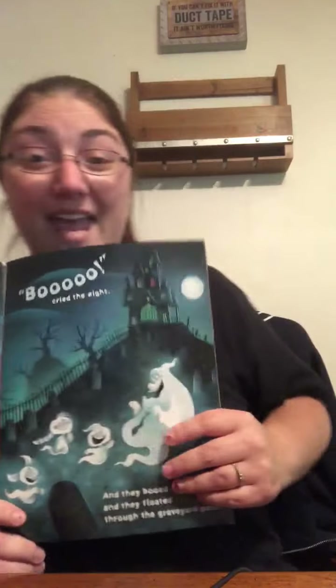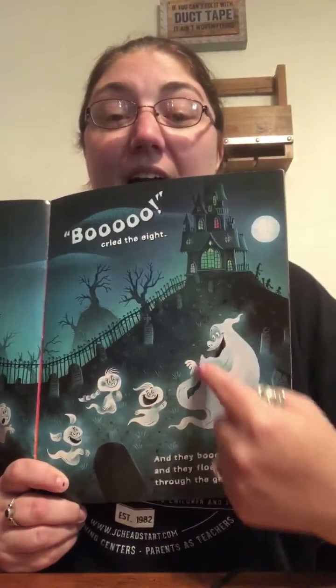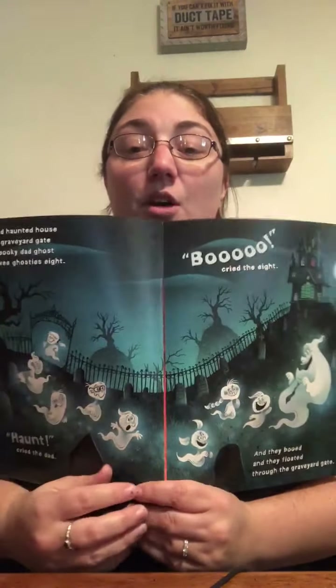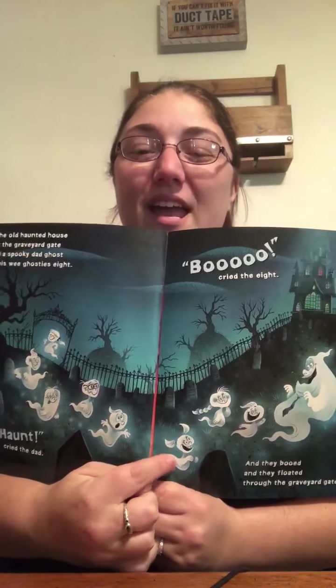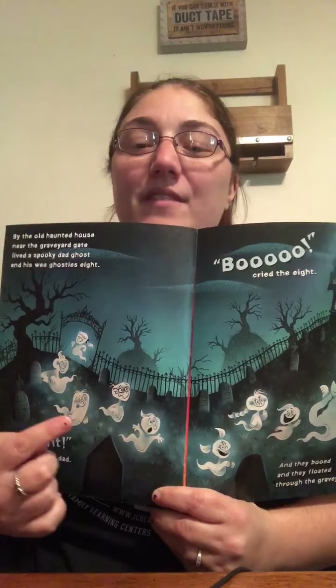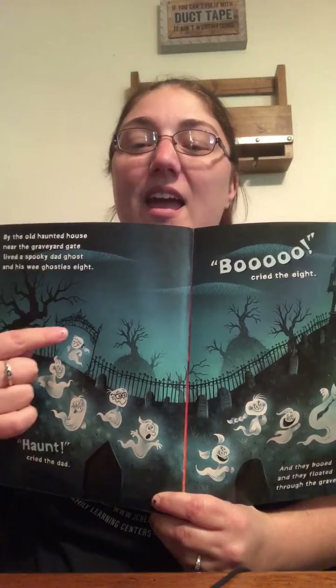By the Old Haunted House, near the graveyard gate, lived a spooky dad ghost and his wee ghosties, eight. Haunt, cried the dad. Boo, cried the eight. And they booed and they floated through the graveyard gate. Are you going to help me count to eight? We've got the daddy ghost here. One, two, three, four, five, six, seven, and eight. Whew, that's a lot of little ghosty kids, huh?